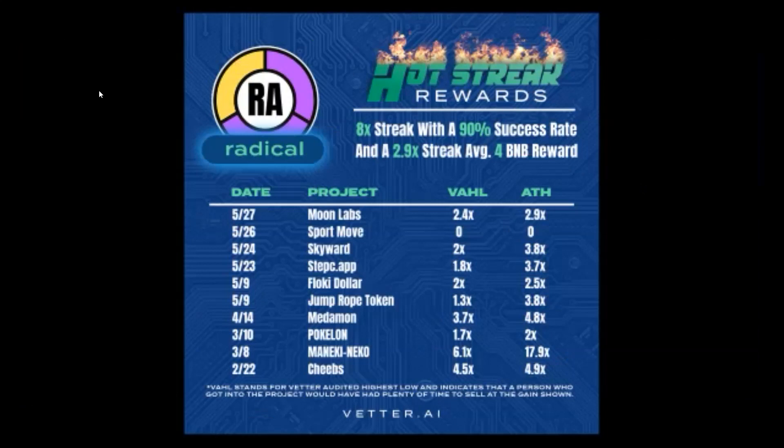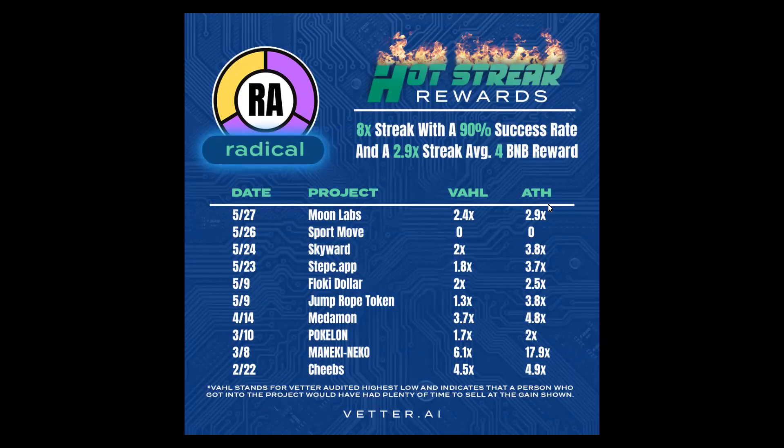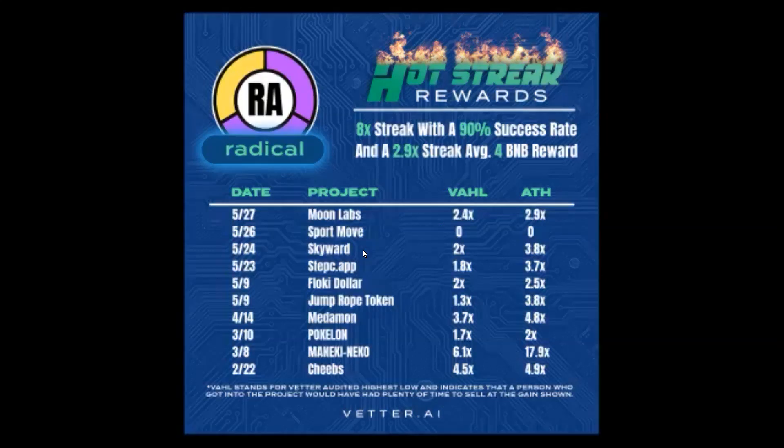You may be looking at some of these dates. We have the date, the project name, the VAL, and the all-time high. The all-time high is for the first 24 hours. The VAL stands for Vetter Audited Highest Low. What that means is: if you were to have gotten into these projects, you had plenty of time to sell or swap at the gains that you see listed here.